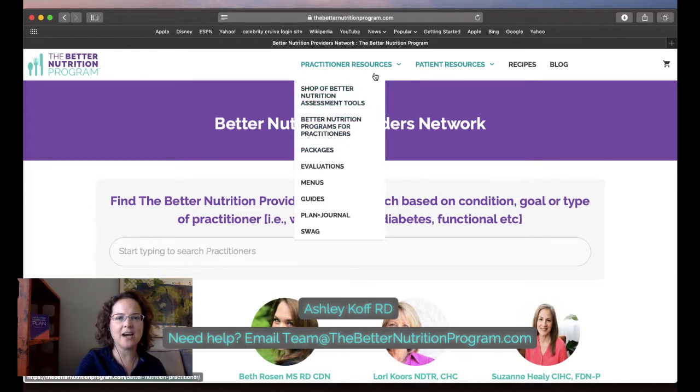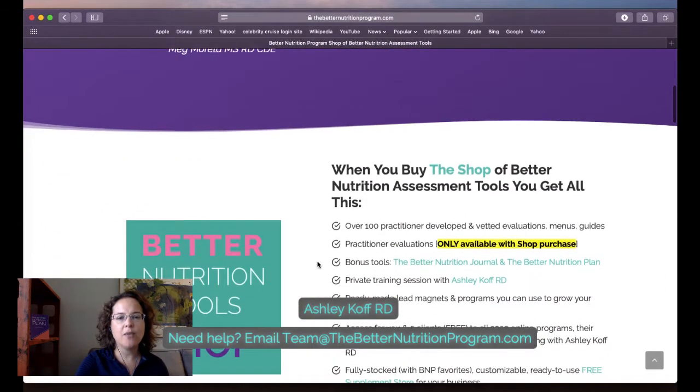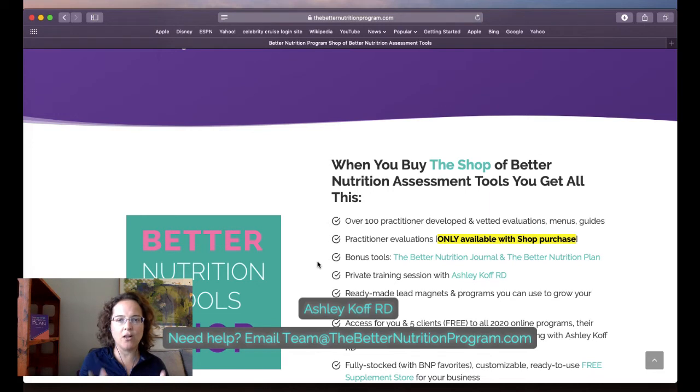With the shop of tools you get everything — over 100 tools that have been developed and vetted not just by me but by many practitioners. These are evidence-based tools. They are assessment tools — we're not telling anyone what they should be doing, we're sharing information that you and your clients should be having conversations about and making it easier for you to have those conversations.